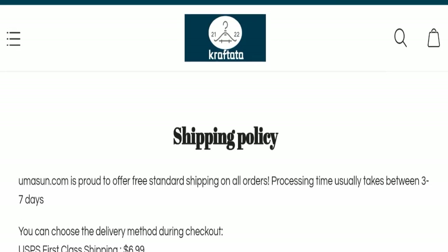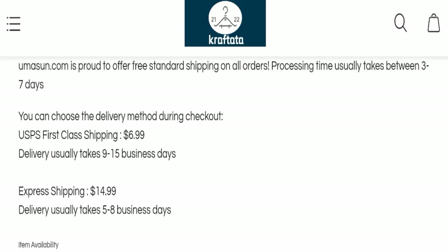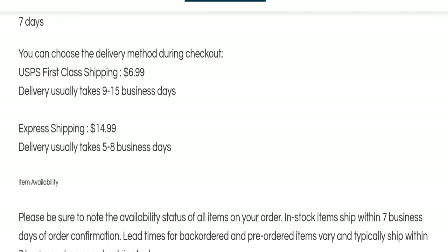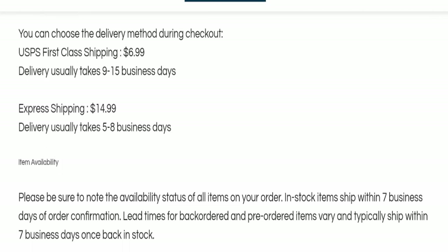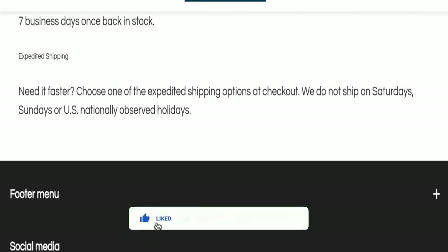Next, we will check the shipping policy of this website. Order processing time takes around three to seven business days. For delivery time, USPS First Class shipping takes nine to fifteen business days, and express shipping takes five to eight business days to deliver your product.